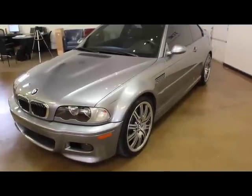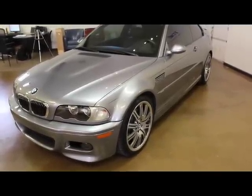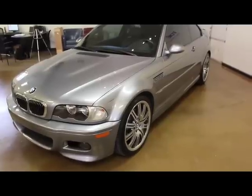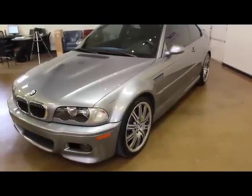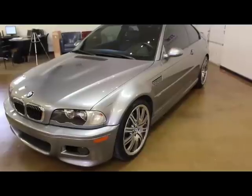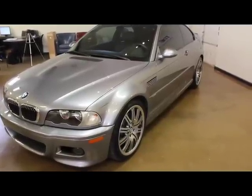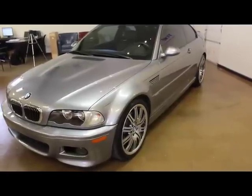Quick walk around on this 2005 BMW M3 — super clean car. Optioned well with the six-speed manual gearbox and no sunroof, so if you're a track guy and you want to get the car to the track, this is obviously the preferred configuration for an E46 M3.